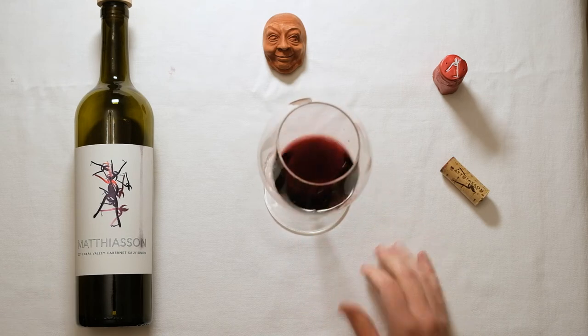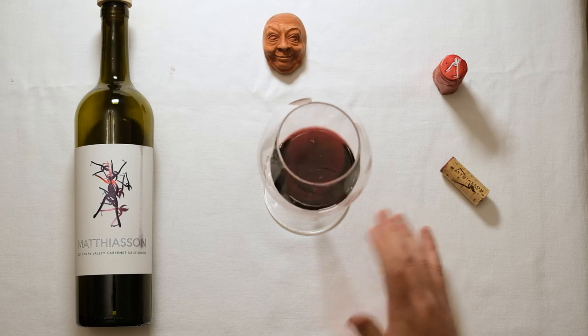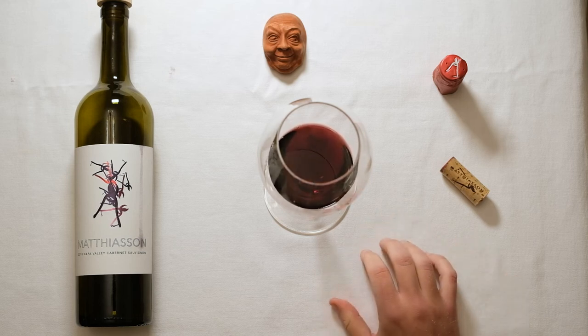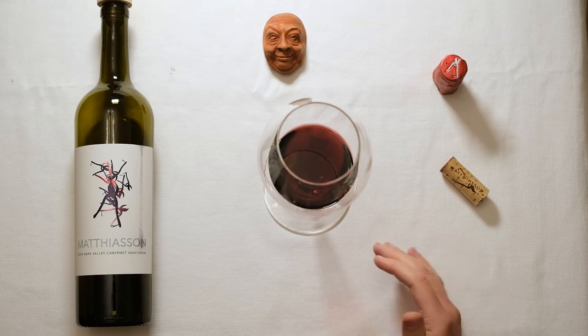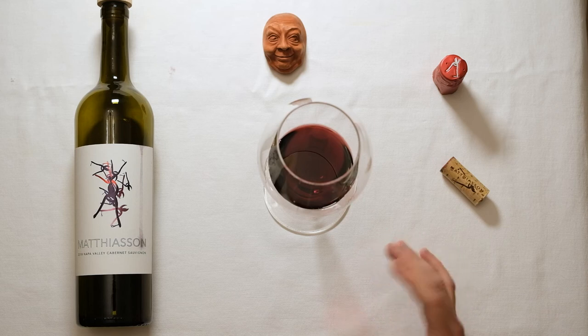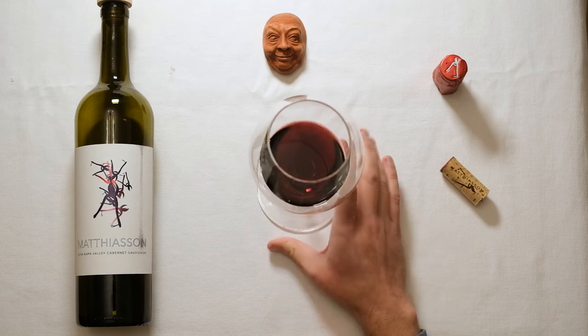The winemaker for this, Steve Mathiasson, along with his wife Jill Klein Mathiasson, have long talked about the fact that they try to make wines for the table. Their wines are not trying to go for extraction — they're going for balance. You have that really nice balance of fruit, acidity, and spice that makes this a wonderful accompaniment to food.